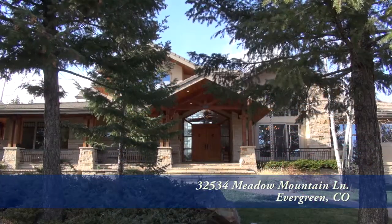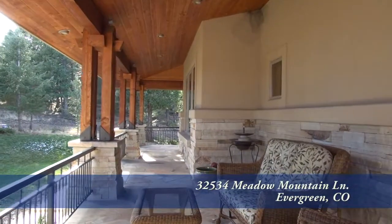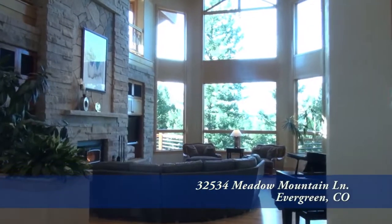All of the bedrooms are en-suites. Before you enter this home, you step up onto the front porch, which is a great place to relax any time of the day. And as you enter this home, you step into the foyer with the great room straight ahead.